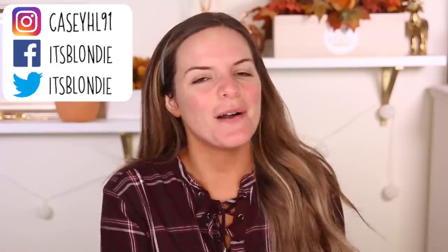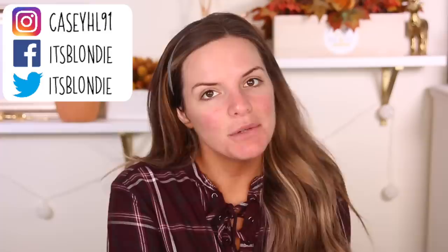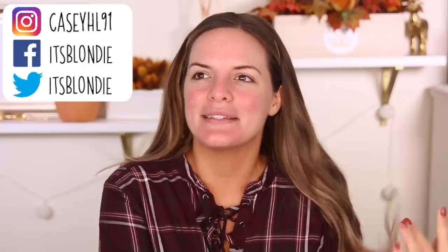Hey guys, welcome back! Today I'm going to be doing a fall makeup look for you using some new products that I have not tried yet. I know I've been doing a lot of these videos where I try new products, but it's because there is so much stuff coming out — around the holidays we all know that it gets super busy and intense.